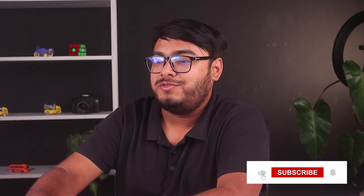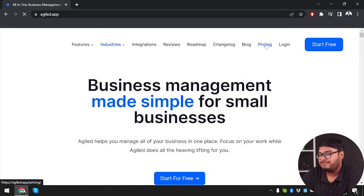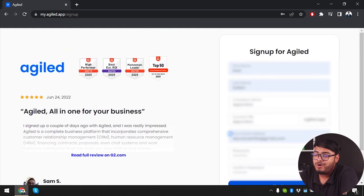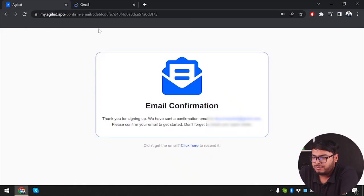Be sure to subscribe to our channel for more application reviews. Now let's get started with Agiled — we're starting for free. Signing up doesn't require a credit card, so we'll go ahead and sign up. Once we've filled in our information, we need to confirm our email address.